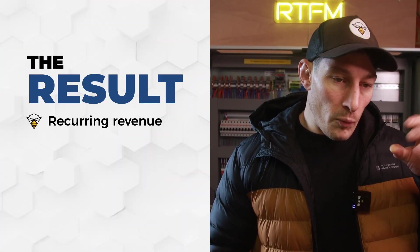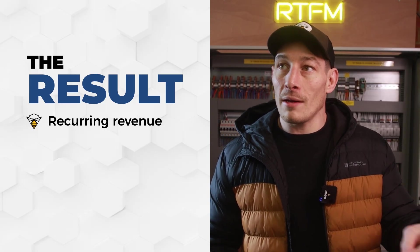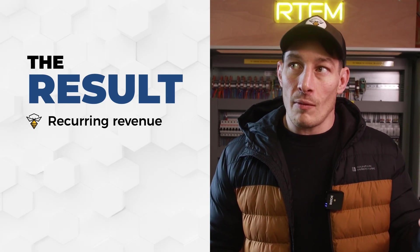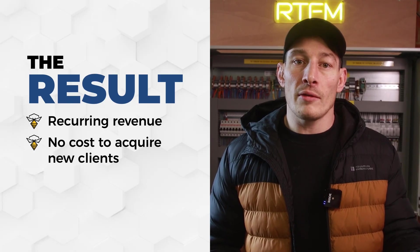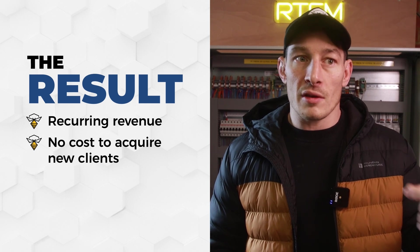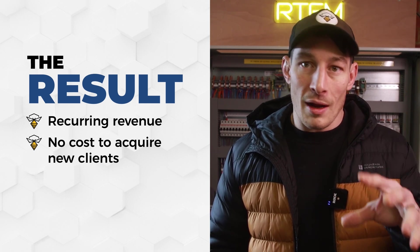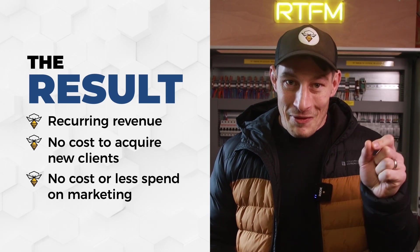If you do it in this order, every client becomes long-term — it's not just a one-off transaction. The recurring revenue from service and maintenance contracts means that as soon as upgrades or new projects come in, you're there. The relationship is already established. There's no cost to acquire new clients — you've already acquired them and you're just doing a really good job. They want to stay with you. You don't have to put any money into marketing. It's a really, really good business model.